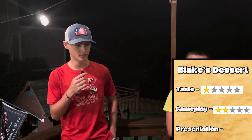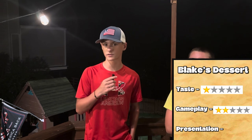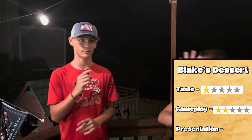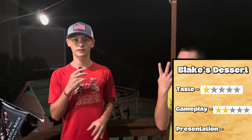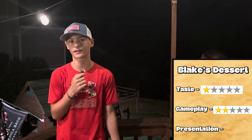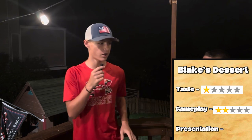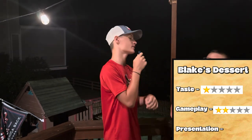It all comes down to presentation. A four-star ties it, a five-star wins it for Blake. The whipped cream on top was good, and the chocolate chips sprinkled on was also a nice touch. The Nutella wasn't part of the presentation so I can't count that. Drumroll please... three out of five stars on presentation — loses by one point. Get out of here! Let's bring in the champ — winner of the Baconless Baconator!